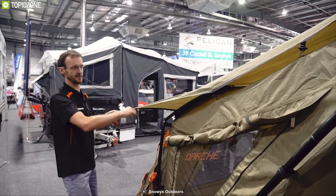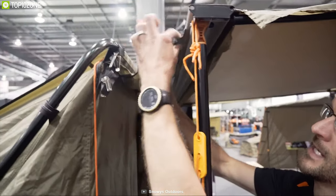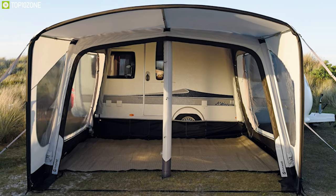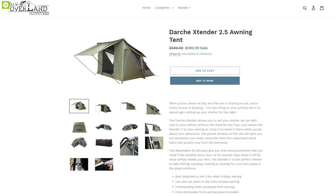Combined with 210D Oxford ripstop polyester and 370 GSM PVC floor, this tent is breathable yet fully waterproof with a 1500mm waterproof rating. It comes with a 22mm trigger lock frame which makes it durable enough to withstand any weather condition. The Dutch Extender Awning can be your perfect RV tent on any outdoor trip, and you can get it online.